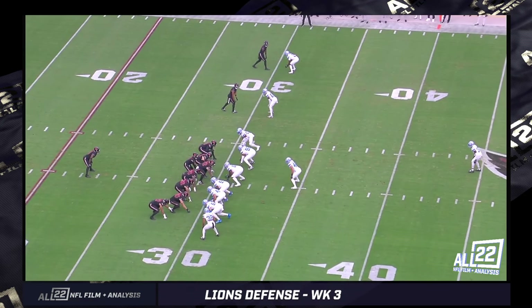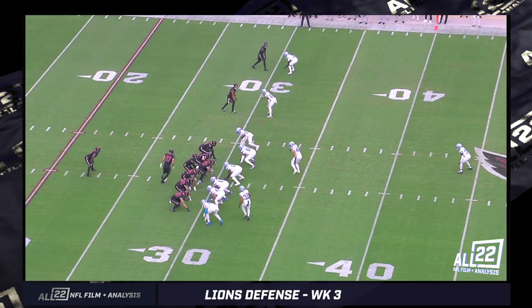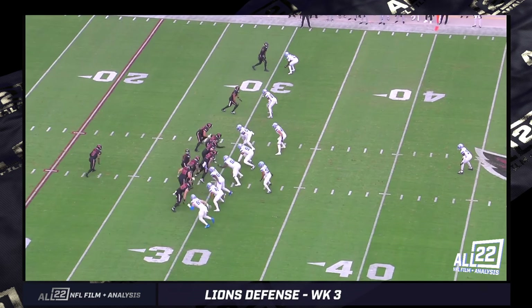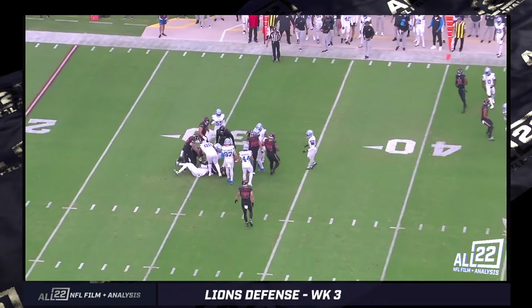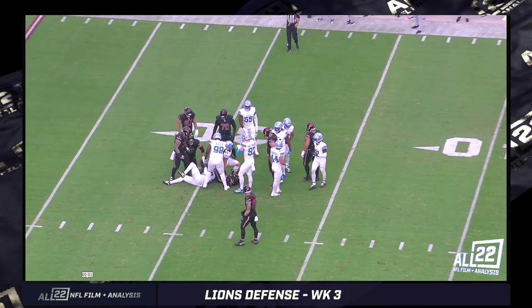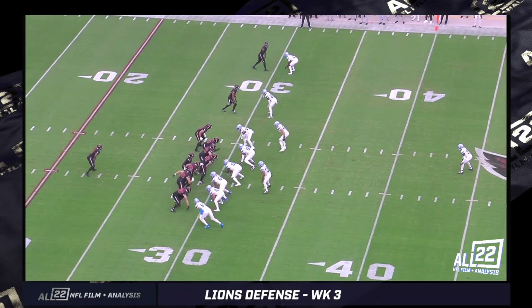Arizona had been able to bully teams at times in the first two games in terms of the run game — not yesterday at all. Kyler Murray finished with 45 yards rushing. Out of the 77 total, the running backs for Arizona got nothing accomplished at all.